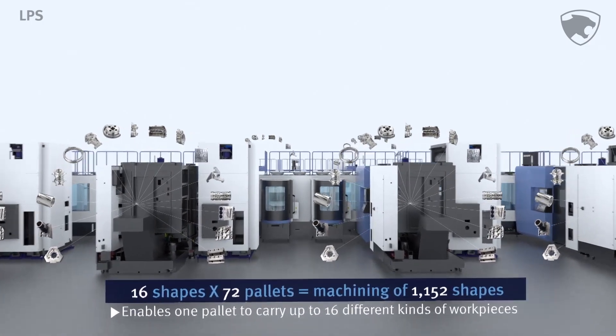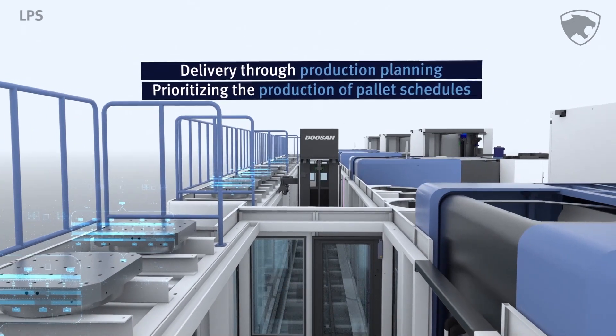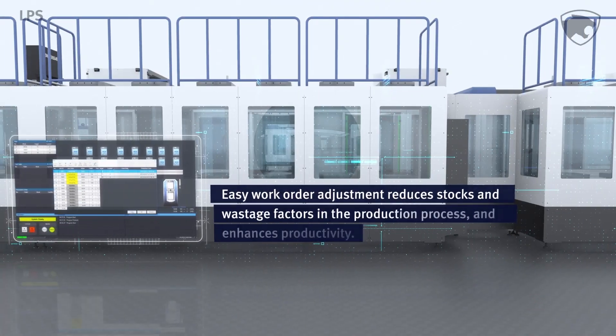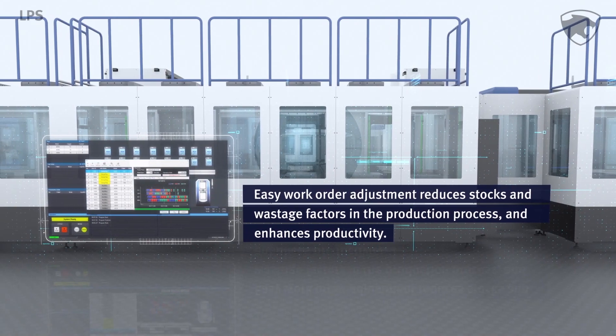It establishes product plans according to product delivery time and prioritizes the creation of various pallet schedules. In addition, it facilitates the adjustment of work orders, thereby reducing stocks and other waste factors in the production processes, and significantly enhances productivity.